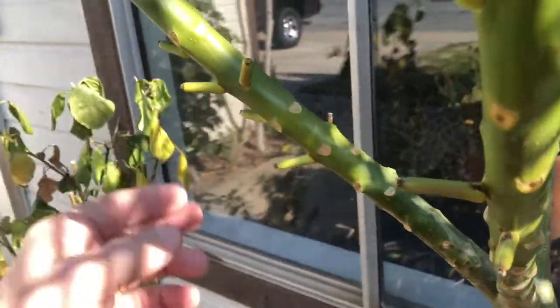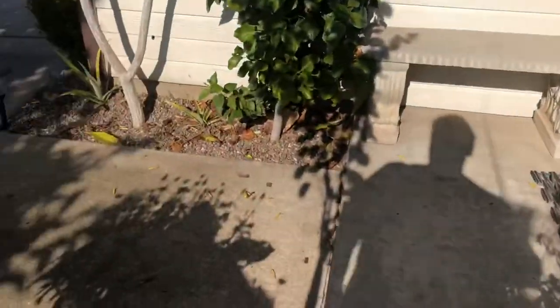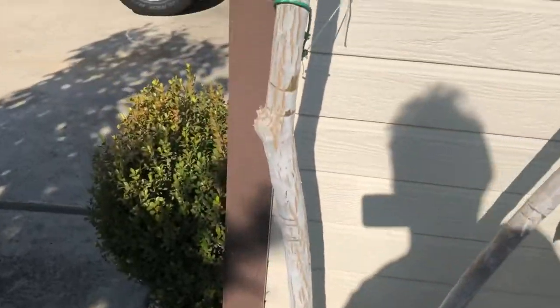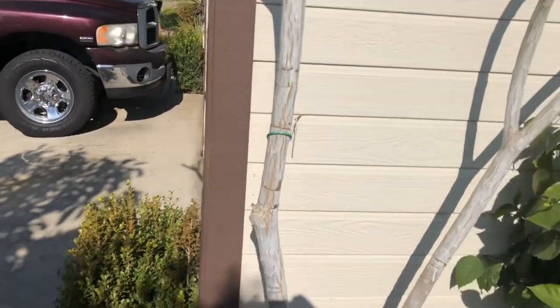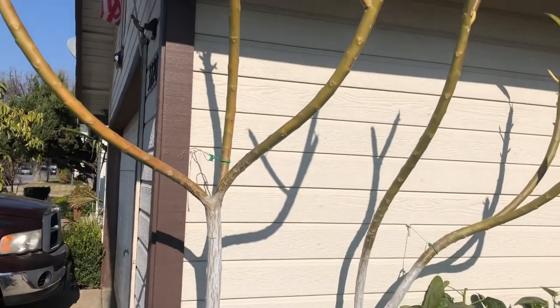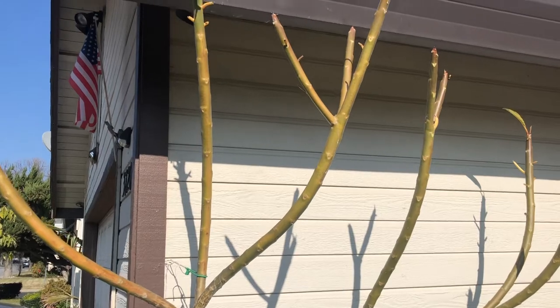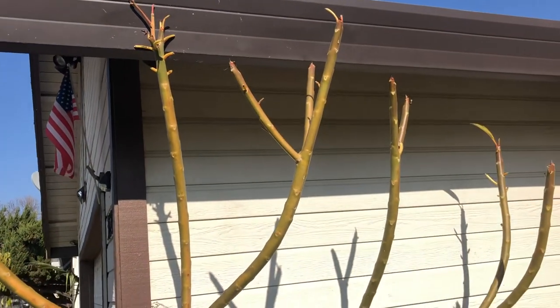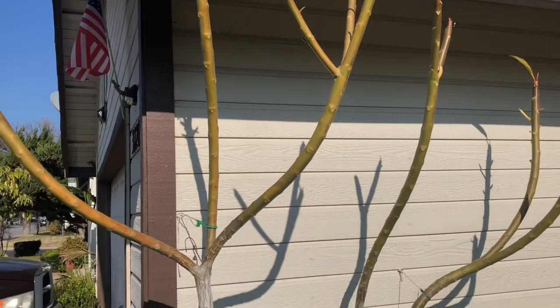As you can see, there's some new growth on my celadine plumeria. This guy is really healthy — it's in the partial shade. However, my Hawaiian Pink is not so lucky. It's in the full sun up against the south side of my house.